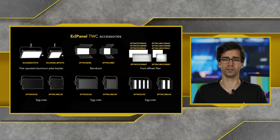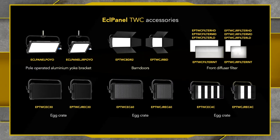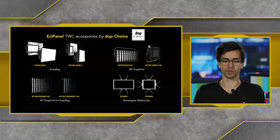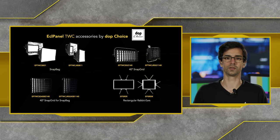You can shape the light output from the panel in many different ways. We have ball-operated aluminium yoke brackets for studio or broadcast installation — you can operate both tilt and pan. Barn doors help control spill from the soft lights. Diffusion filters help manage and increase light output. We also have air crates, snap bags, snap grids, and rabbit ears — all made by DOP Choice.